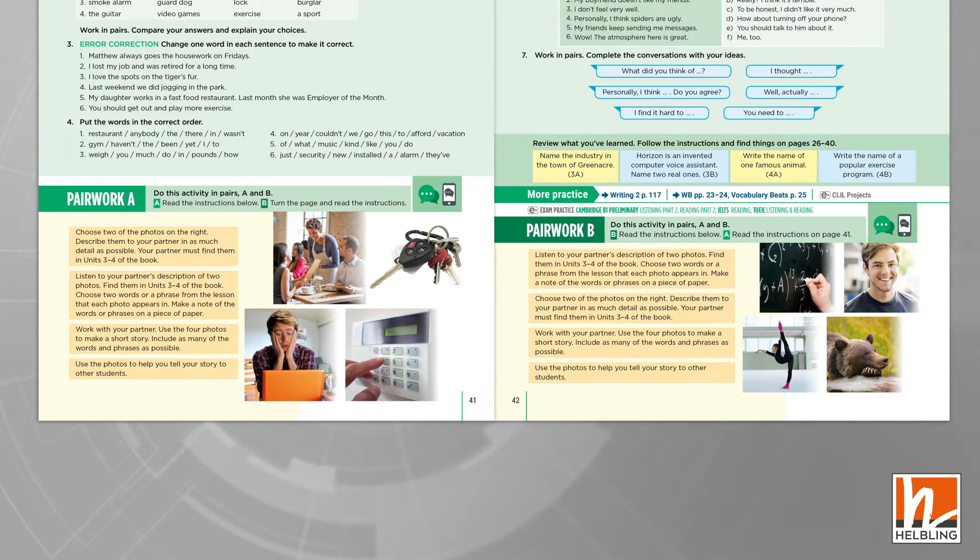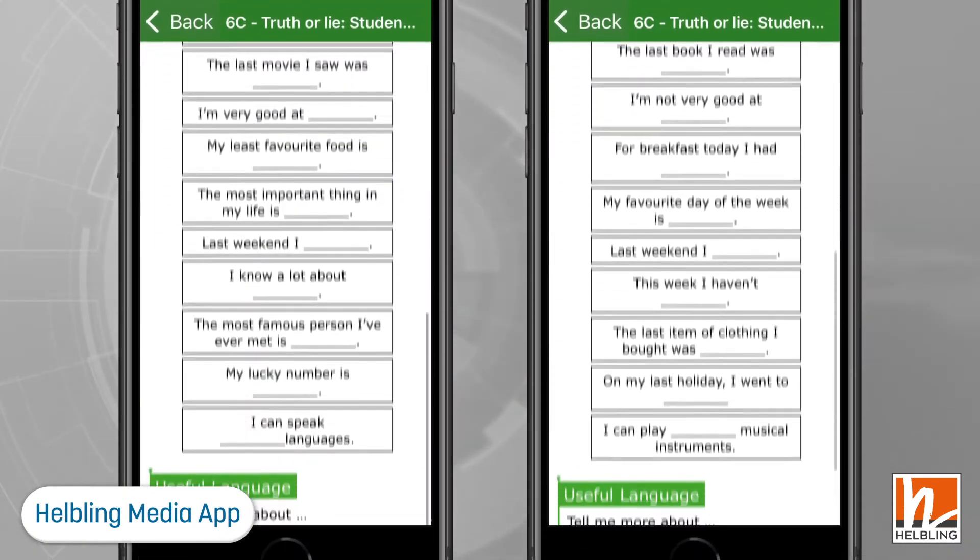Speaking and pairwork are key features of Studio. There are opportunities for speaking in every single lesson. In addition, there are special pairwork activities that can be downloaded and printed or used on the special course app. Pairwork tasks help students to practice new language, build confidence, and develop fluency.